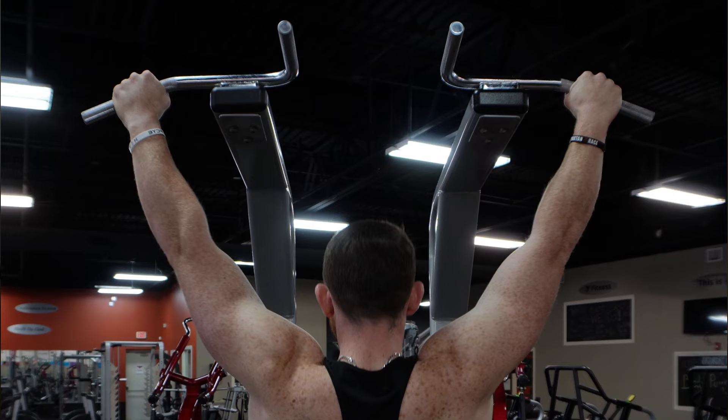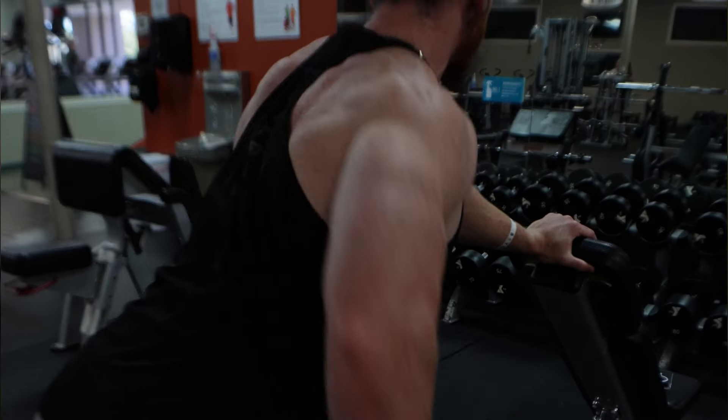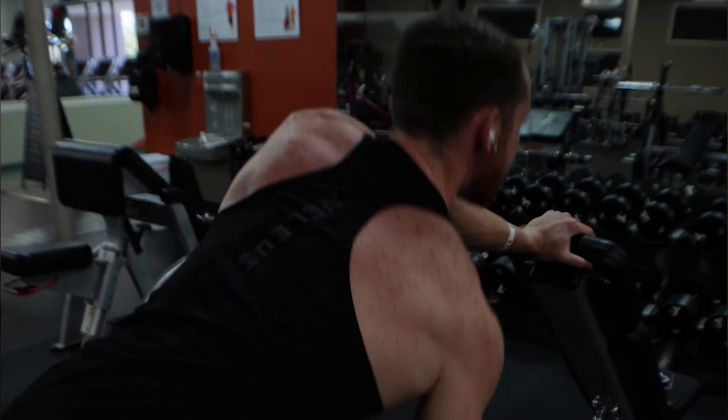Are you ready to transform your physique and unlock your full potential? Welcome to the Beginner's Blueprint to Building Muscle. I'm Murphy McCammon, and I'm your guide on this transformative journey. If you're new to the fitness world, you're in the right place. Building muscle isn't just about lifting weights — it's a science, and I'm here to break it down for you today. I'm unveiling the blueprint that will set you on the path to success, no matter where you're starting from.